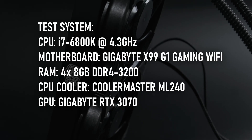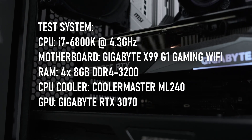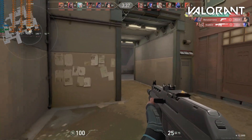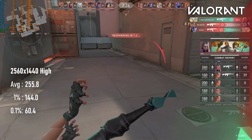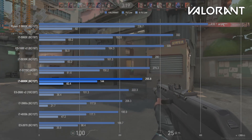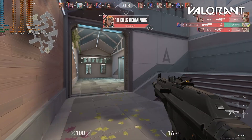Rounding out the test system specs: I kept the CPU cool using an old Cooler Master 240mm AIO, powered everything with a 1000W EVGA GQ power supply, and the GPU is my usual Gigabyte RTX 3070. In Valorant, the i7-6800K manages a terrific 255fps — exceedingly playable and perfect for pairing with a high-refresh monitor — but noticeably slower than a 5930K clocked at 4.5GHz. If the 6800K could clock that high, I dare say it would do as well or even better, but that just wasn't happening. On the positive side, it's a good 20% faster than earlier generation 6-cores.